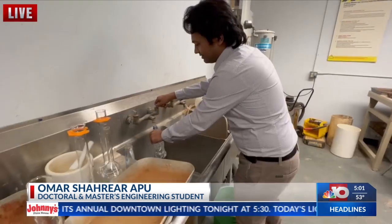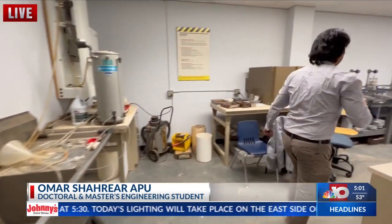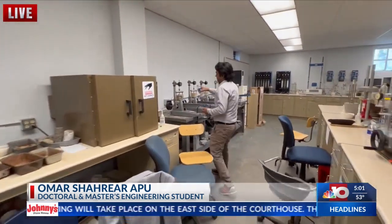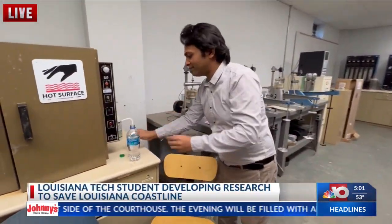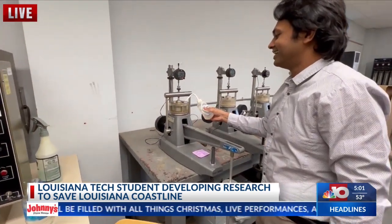I chose this university because this matched my interest. I'm from Bangladesh — it's one of the most climate-affected countries in the world, and Louisiana is the same. As a young engineer in Bangladesh, Omar felt a sense of urgency to develop tools and methods to restore coastal areas.